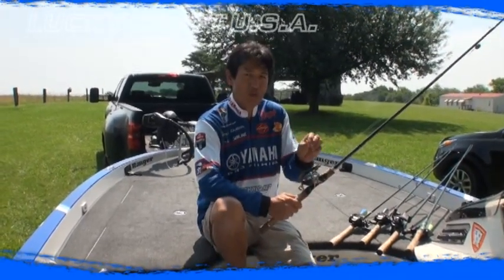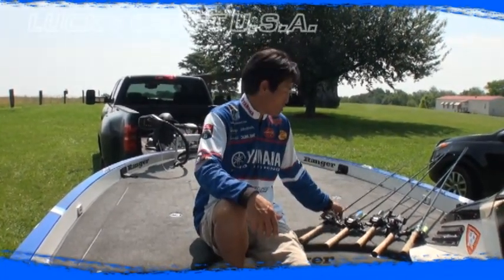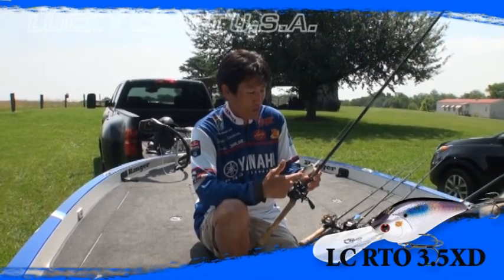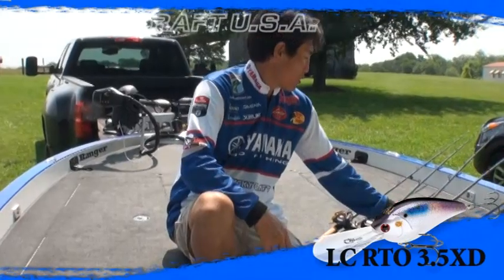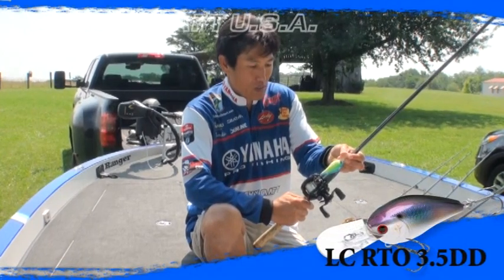But on the tournament day, I had one good spot. I was using just the Carolina rig to catch most of my fish. But when I was finding fish, I was also using a Teal Shad Cutter. And if I got to go a little bit to the shallow side, I was using this — the 3.5 DD.